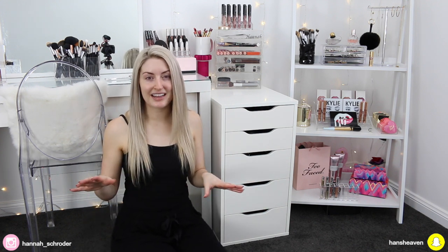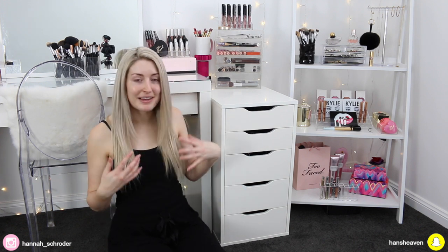I figured I'd just film a super casual sort of organization video. I'm literally in my PJs with no makeup on because that is how I like to clean and organize. You need to be comfortable because you just need to get in the zone. You need to not worry about anything restrictive such as false lashes and tight jeans — you just want to be comfy.